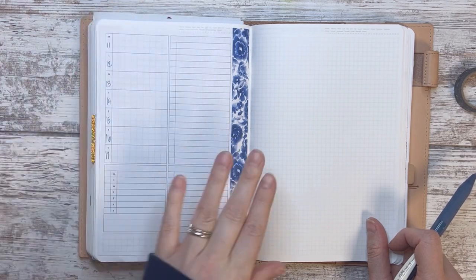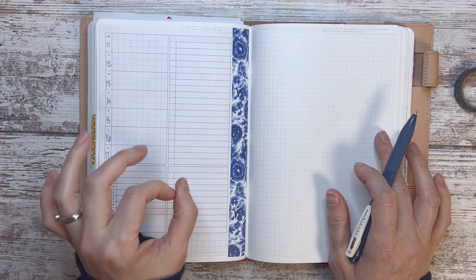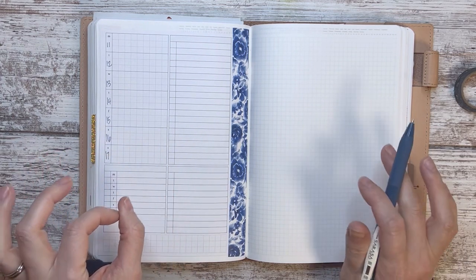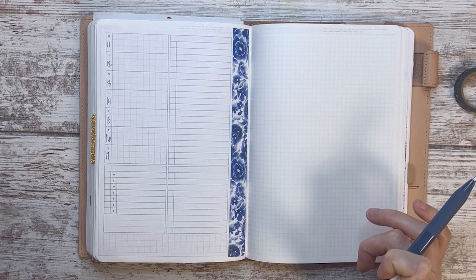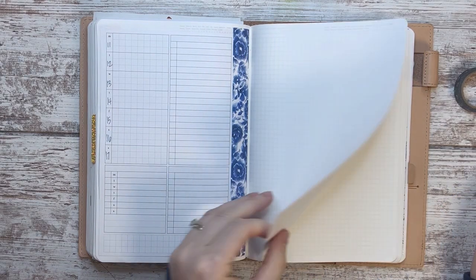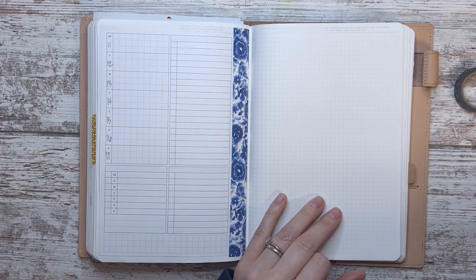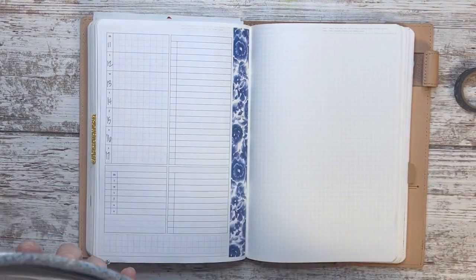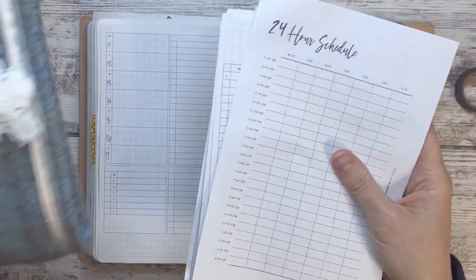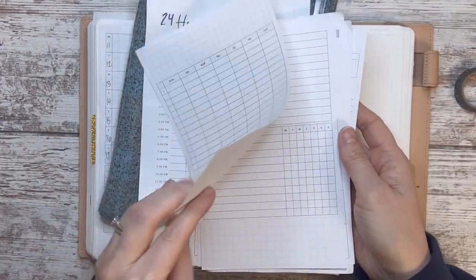This will be my week-long to-do list. And then because it's spring break and we're already halfway through the week, I might just do a weekly insert. I have this little pouch I got a while ago.